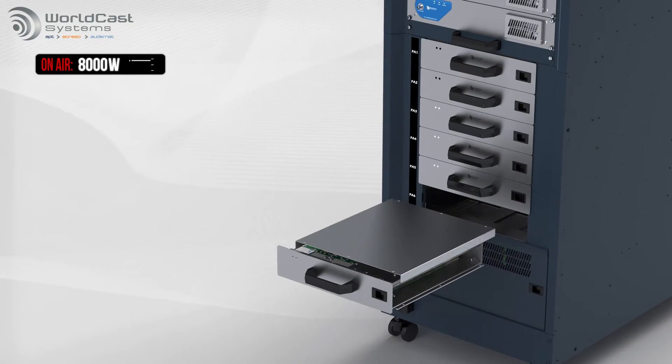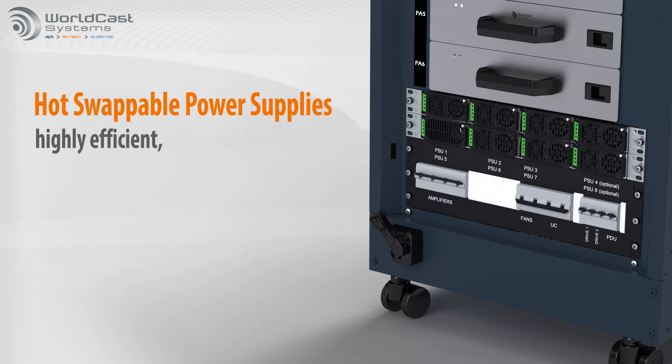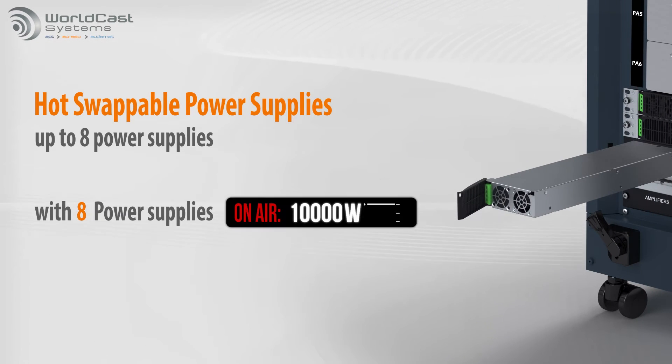The new Acriso design also includes six hot-swappable power supply modules, highly efficient and self-monitoring. For even more redundancy, up to eight power supplies can be installed.